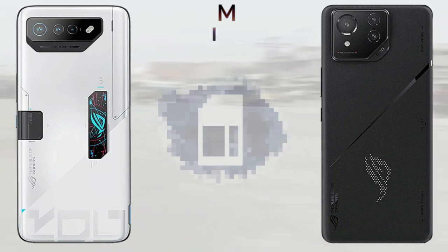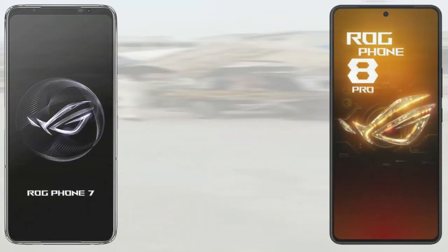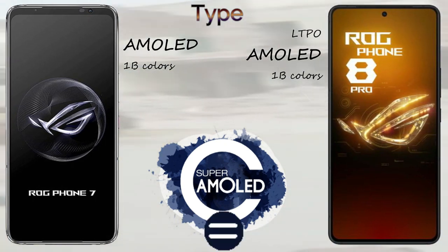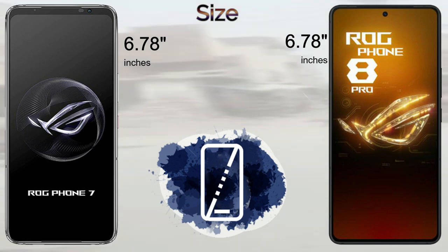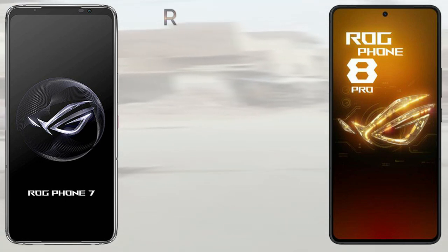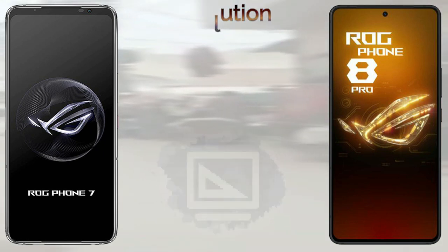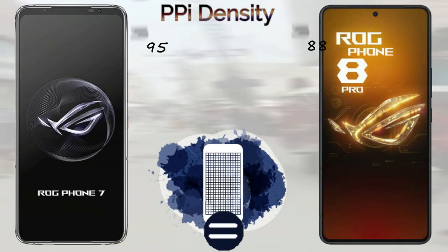Both phones feature front and back glass with an aluminium frame and dual nano-SIM card support. The ROG Phone 7 Ultimate has an AMOLED one billion color display, while the ROG Phone 8 Pro has an LTPO AMOLED one billion color display. Both devices share the same 6.78-inch screen size and 1080p resolution. The ROG Phone 7 Ultimate offers 395 PPI pixel density and the ROG Phone 8 Pro offers 388 PPI.